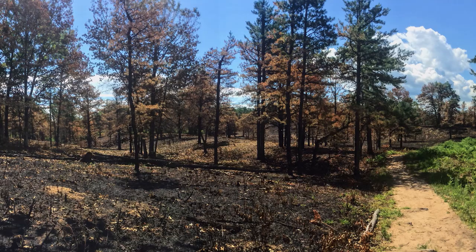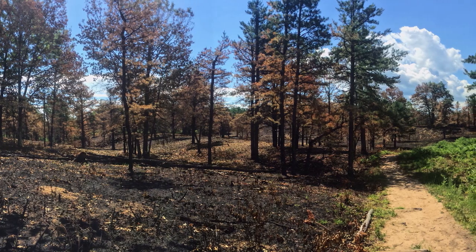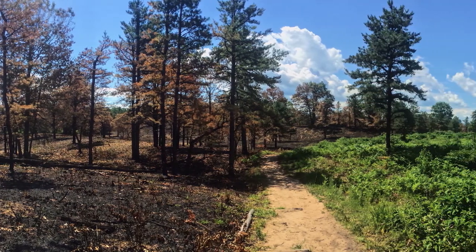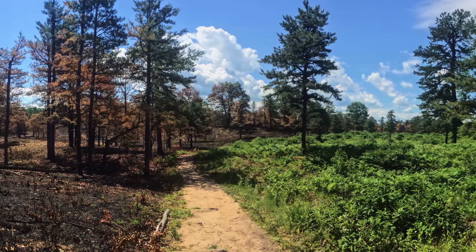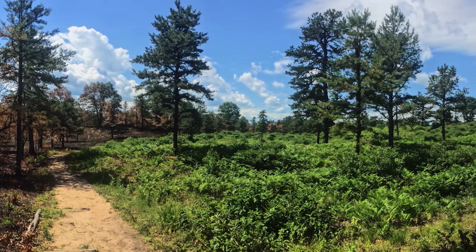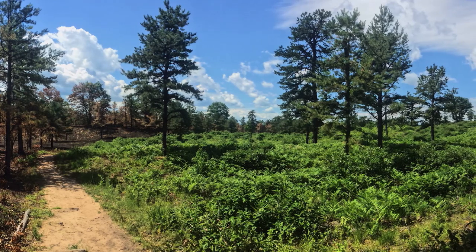The other threat, of course, is the absence of fire. If we don't have fire in this system, it's going to revert back to a forest. The commission has been putting fire into the Pine Barrens for many years now, trying to keep that as the primary natural force helping to maintain the Pine Barrens long term.